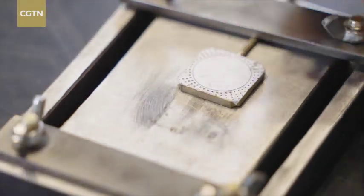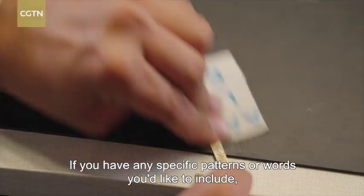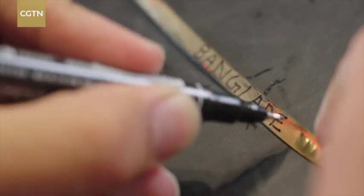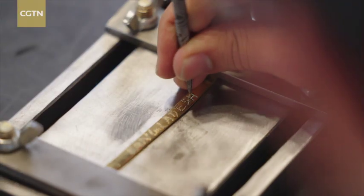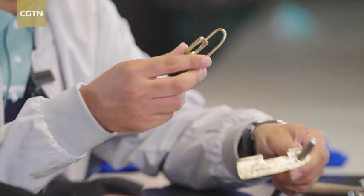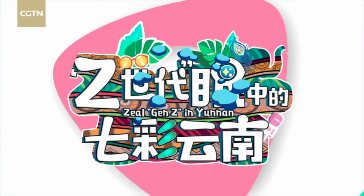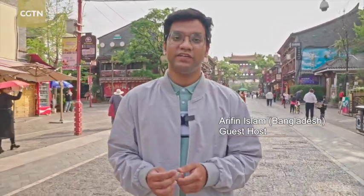I thought everything was done, but there are several more steps to go. I'm carefully engraving the letters on it. Now I'm only one step away from finishing — now it's ready. So this is the bookmark I made today. It's half done, not fully complete, so now I'm going inside to find a perfect decoration for it.